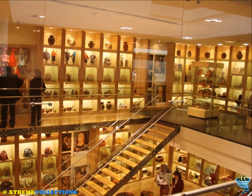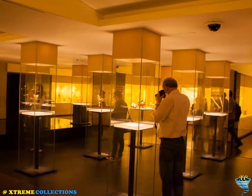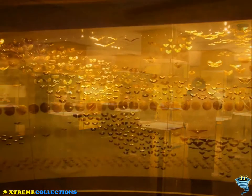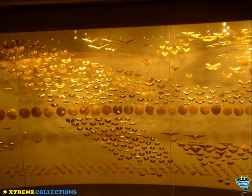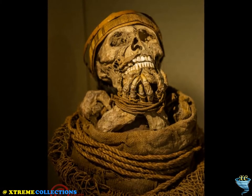The museum receives around 500,000 tourists per year. It displays a selection of pre-Colombian gold and other metal alloys, such as tumbaga, and contains the largest collection of gold artifacts in the world in its exhibition rooms on the second and third floors, together with pottery, stone, shell, wood, and textile objects.